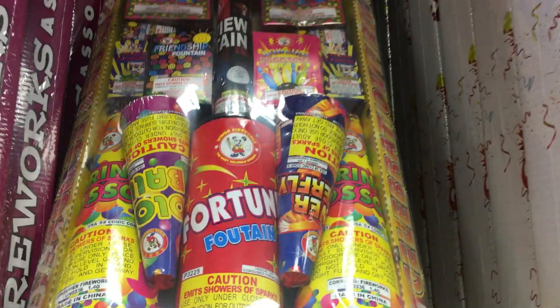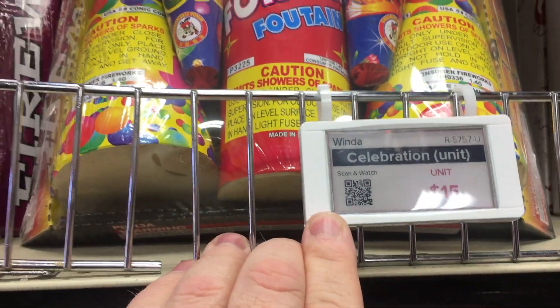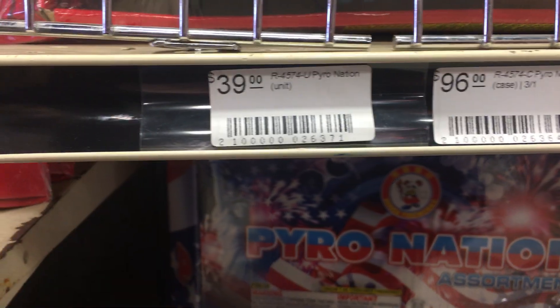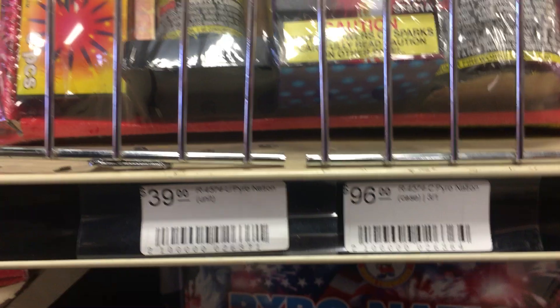We've got the star assortment at $25 per unit. We have Winda Celebration — it's nice if you like cones. These cones are pretty big. Kleidoscope, $39 or $1.96 for the case.